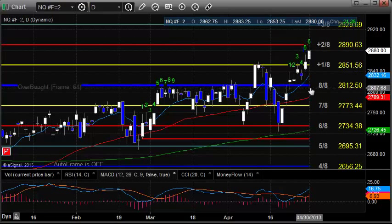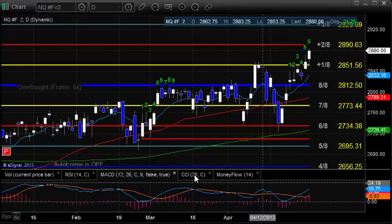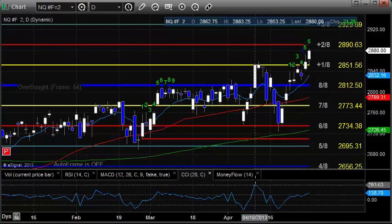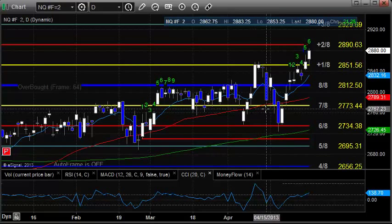As far as support on the downside, the plus 1/8 level at 28.51 and a half is going to be a minor level, and then we've got the 10 EMA below it, which right now is 28.31. Also note that we are now six bars up on the count, and the CCI, while we're making new highs, is not critically overbought — unlike previously when it got critically overbought at plus 3.11 and we had that drop to the downside. Right now we do not have that condition present.